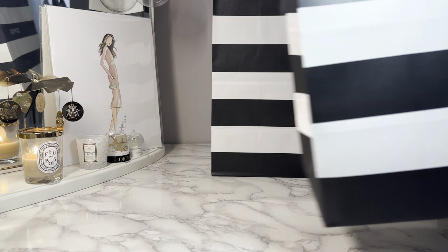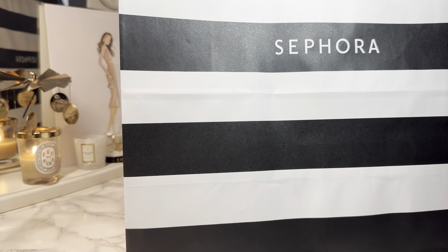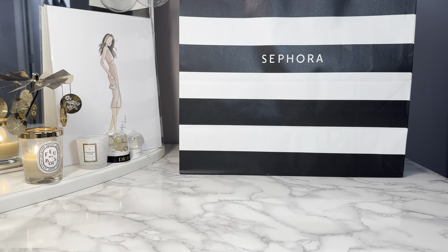Hey guys, welcome back to my channel. Today I will be sharing with you what I picked up from the Sephora savings event. This video is a little bit chaotic, but let's just get into it. I couldn't get my life together to do a recommendations and wishlist video, so I'm kind of just lumping everything into this one video.